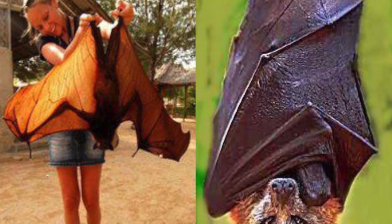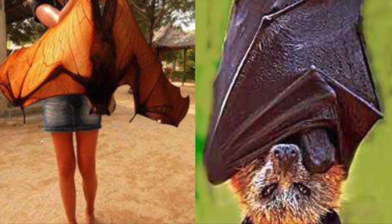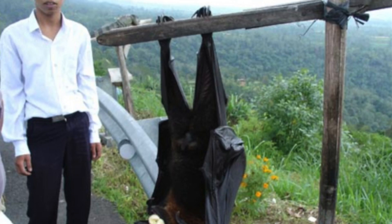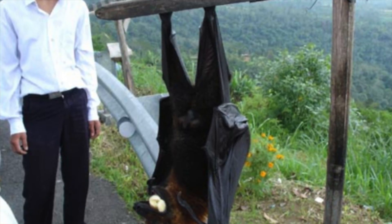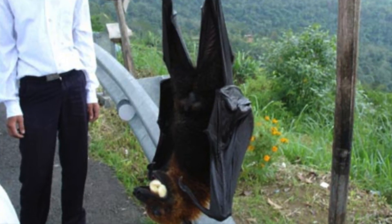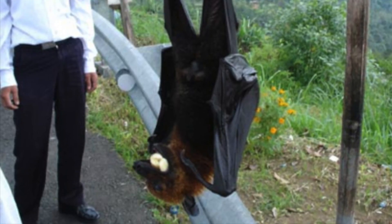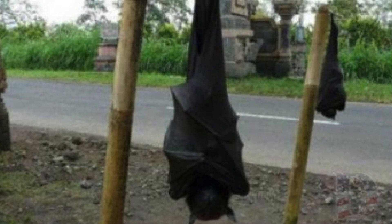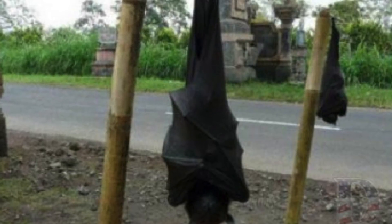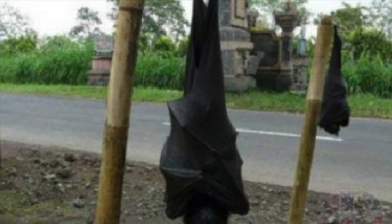At number 8, we have Giant Bats. I know what you're thinking — that has to be either a Photoshop or a toddler planking while wearing a bat costume. The truth, however, is far more frightening. This creature is called the Giant Golden Crowned Flying Fox, and is one of the largest bat species in the world. They are extremely rare and confined to the forests of the Philippines. Also, they feed primarily on figs, and not teenagers who manage to get trapped in a broken-down school bus, as you would expect.